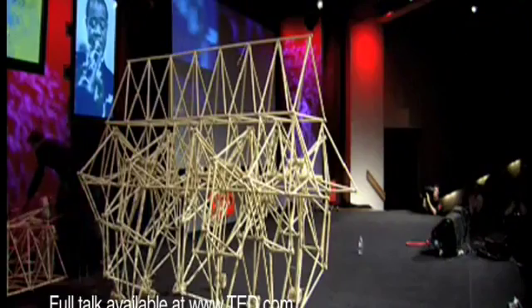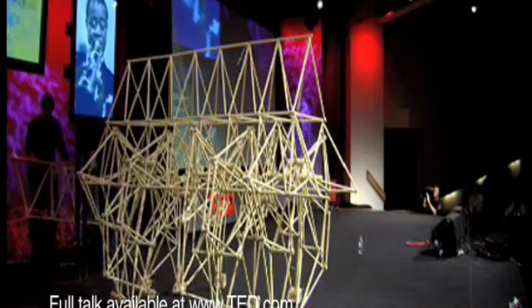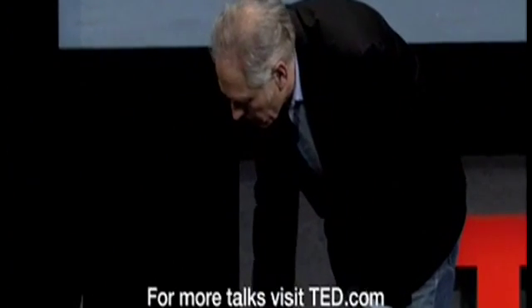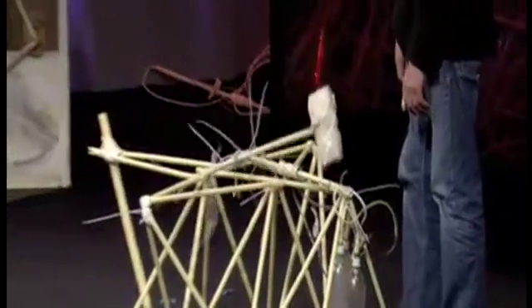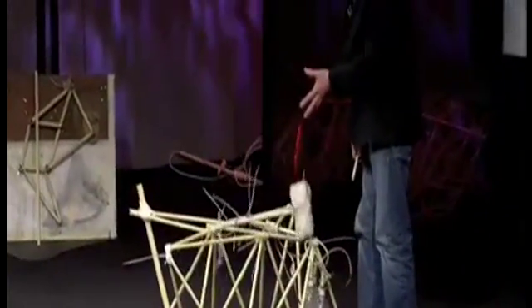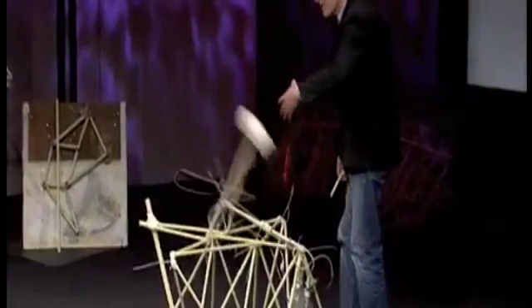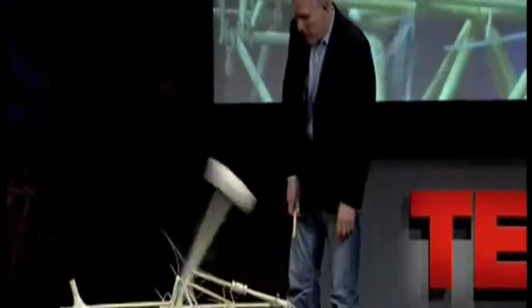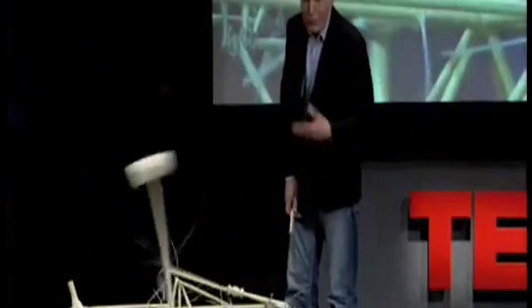One of the biggest enemies are the storms. This is a part of the nose of the Animaris Percipier. When the nose is fixed, the whole animal is fixed. So when the storm is coming up, it drives a pin into the ground, and the nose is fixed — the whole animal is fixed. The wind may turn, but the animal will turn all of its nose into the wind. In a couple of years, these animals will survive on their own.